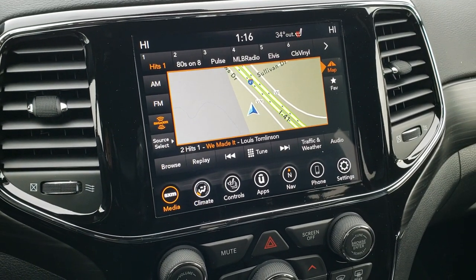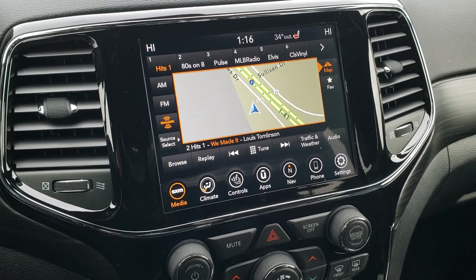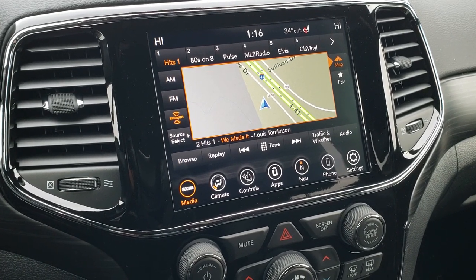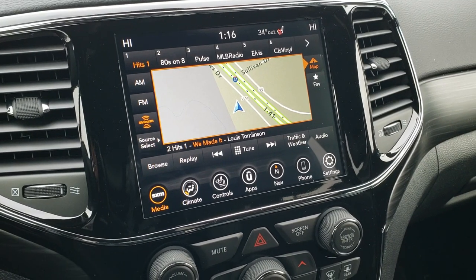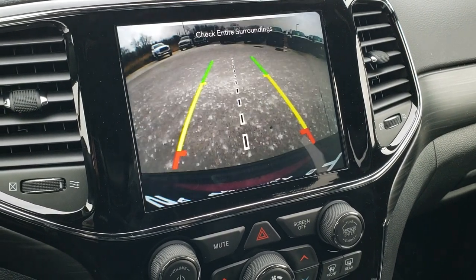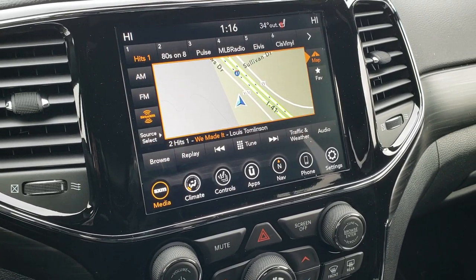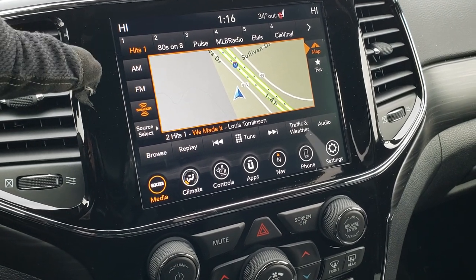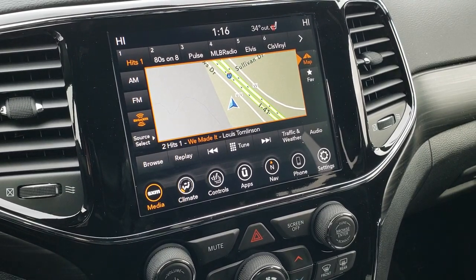Standard with the Altitude package is the factory navigation system, and this is also where your backup camera shows up. This is the 4C radio, so you get Android Auto and Apple CarPlay capabilities, as well as AM, FM, and SiriusXM.